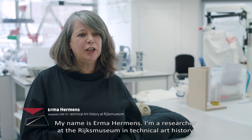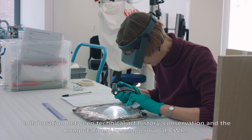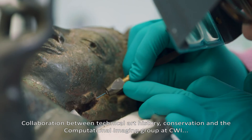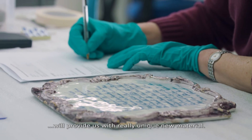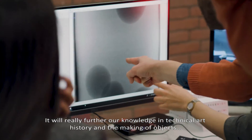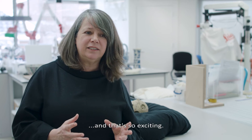My name is Erma Hermans, I'm a researcher at the Rijks Museum in technical art history. The collaboration between technical art history, conservation, and the computational imaging group at CWI will provide us with really unique new material which we otherwise would not be able to obtain. It will really further our knowledge in technical art history and the making of objects, and that's so exciting.